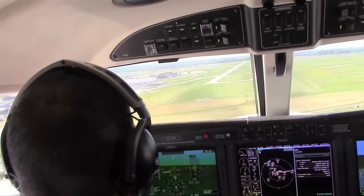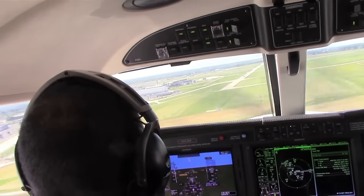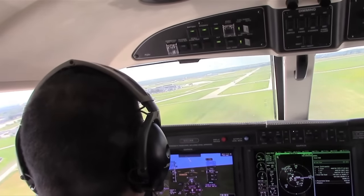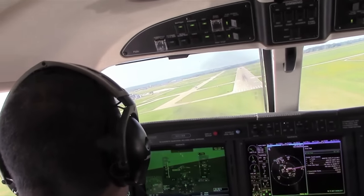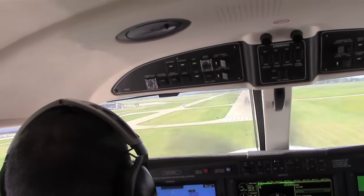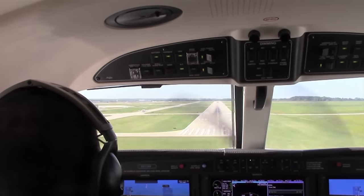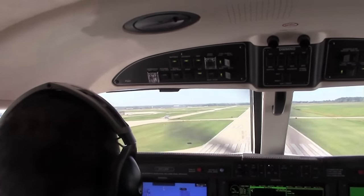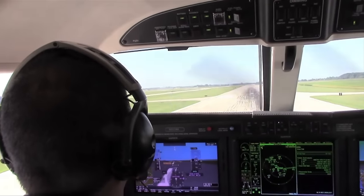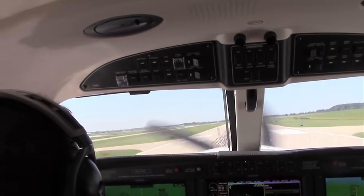For approach speeds, takeoff flaps are also used for the approach setting, giving 100 to 120 knots indicated — currently at 116, which is good. At the landing flap setting, target 95 to 105 knots indicated, then transition to about 85 knots over the numbers, which gives a nice smooth touchdown with the stall warning going off just at contact.